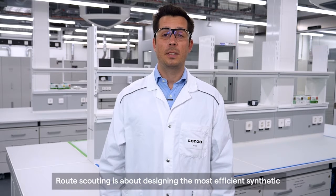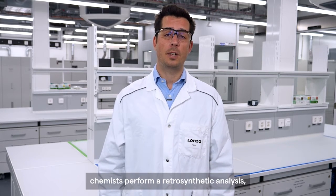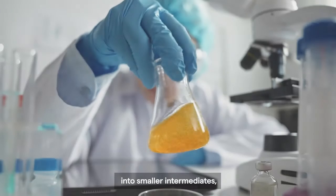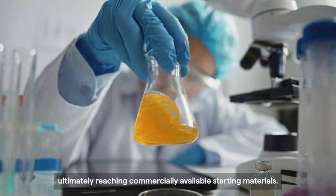Route scouting is about designing the most efficient synthetic route to a target molecule. To do so, chemists perform a retrosynthetic analysis, which consists in breaking down the target molecules into smaller intermediates, ultimately reaching commercially available starting materials.